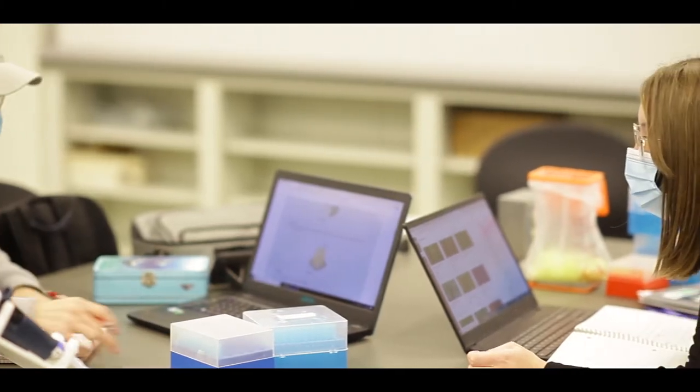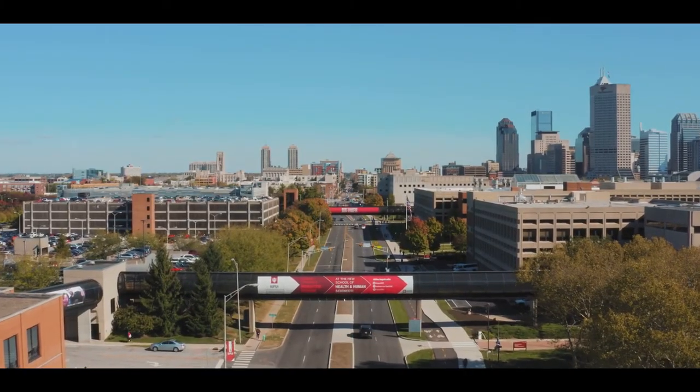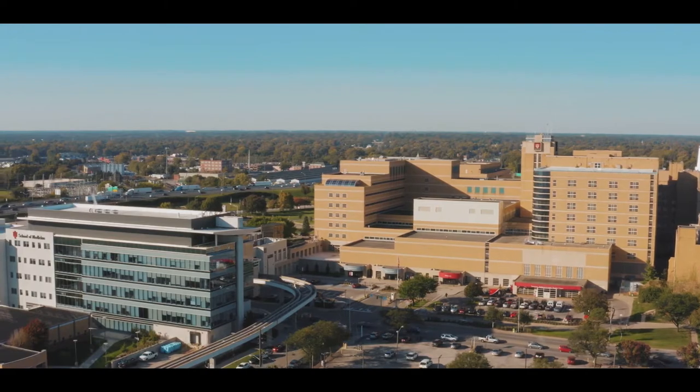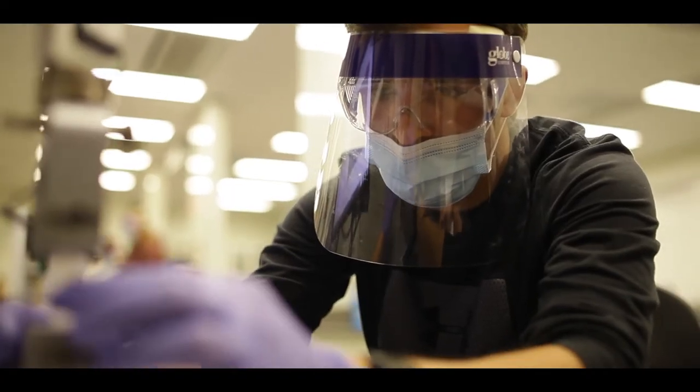Biomedical engineering students at IUPUI earn Purdue engineering degrees in the heart of Indianapolis, right down the street from the IU School of Medicine. Our students are on campus with the ability to have this real-world and face-to-face contact with true medical innovation and clinical experience.